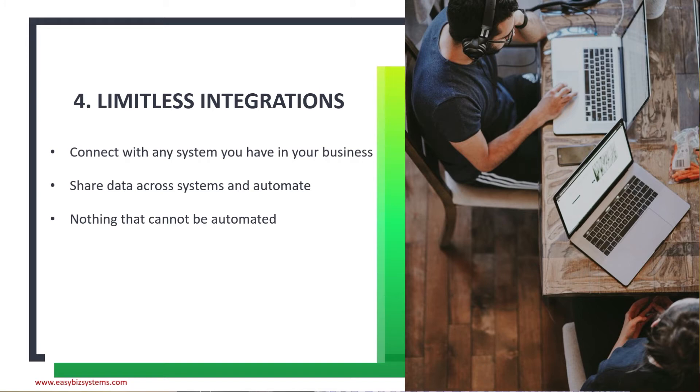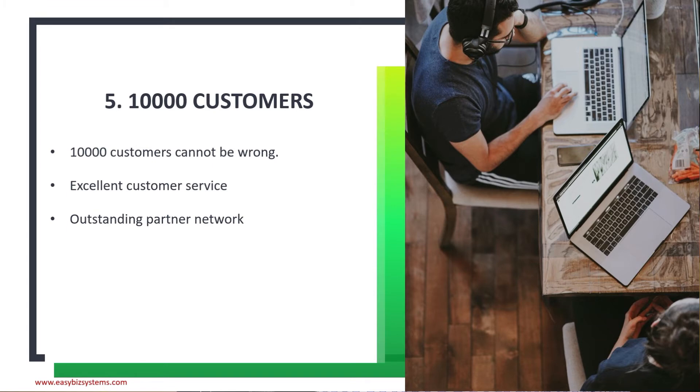Reason number five: 10,000 customers can't be wrong. Kissflow today has 10,000 customers, excellent customer service, and an outstanding partner network. You really can't go wrong because it's proven technology — it's amazing technology and your business users will love it. Those are the five reasons for choosing Kissflow.